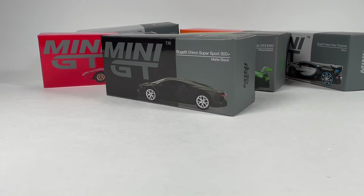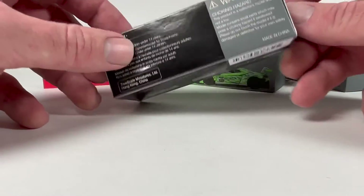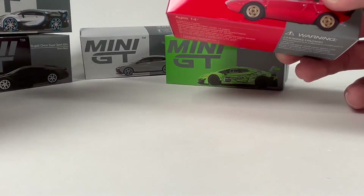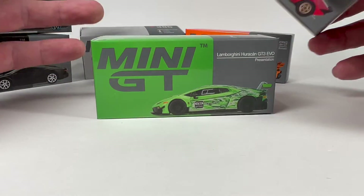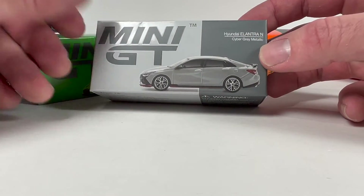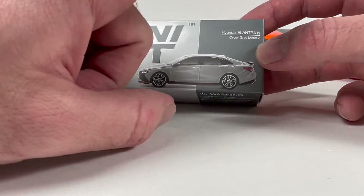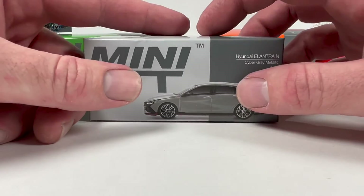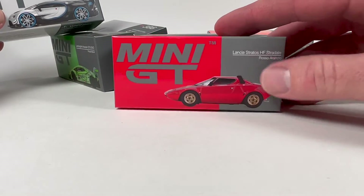Alright guys, we're going to start by looking at the Mini GT, because that's going to be the highlight of the episode for me. You guys know I love this brand. I know they're recoloring a lot of cars and stuff like that, but I don't care — they're putting out so much cool stuff constantly. There's just so much awesome stuff coming out all the time. Stuff I would have never thought anybody would really care about or do — like a Hyundai Elantra N. I don't know about this car, but it does look pretty cool.